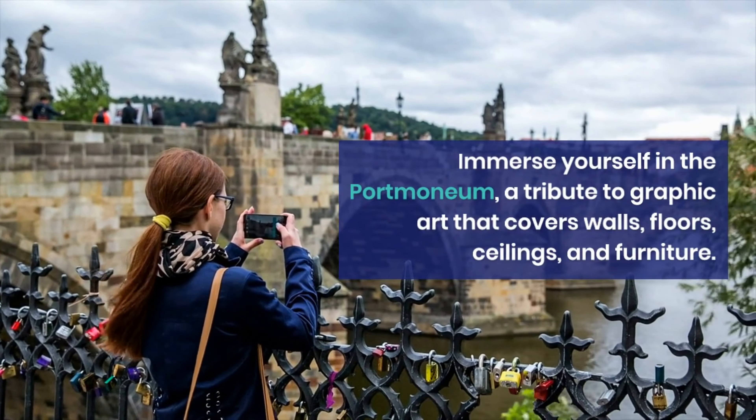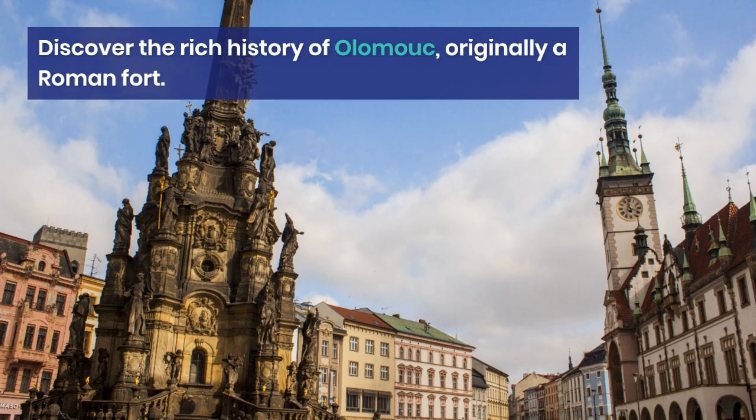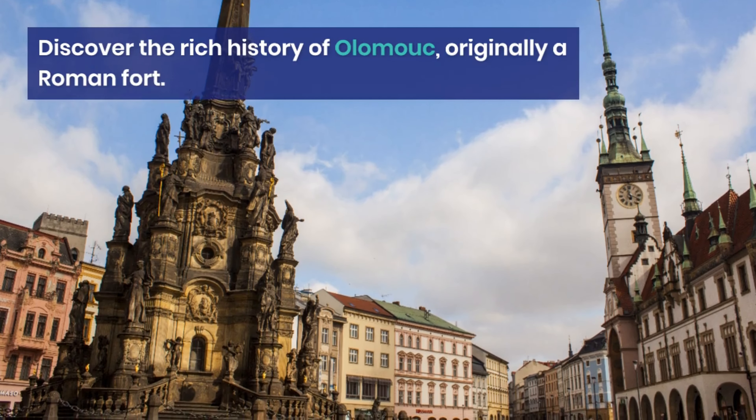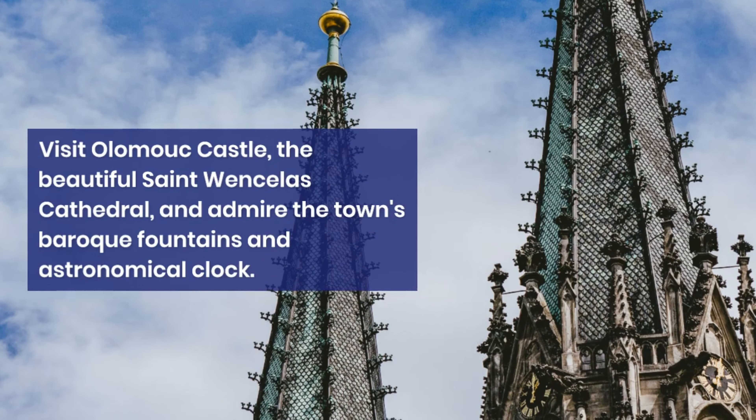Step back in time in Litomyšl, a town with a Renaissance-style castle and the birthplace of classical music composer Bedřich Smetana. Immerse yourself in the Portmoneum, a tribute to graphic art that covers walls, floors, ceilings, and furniture.